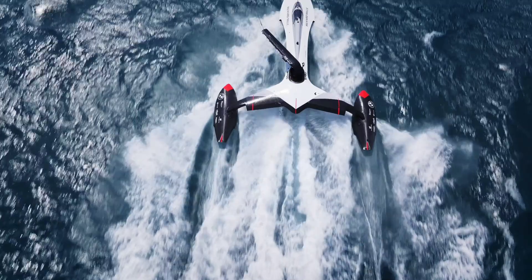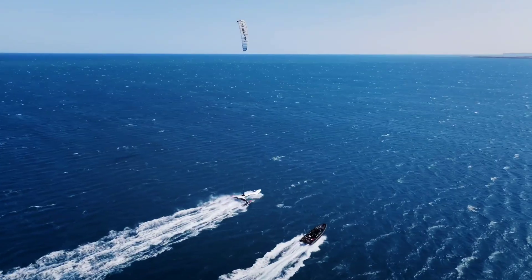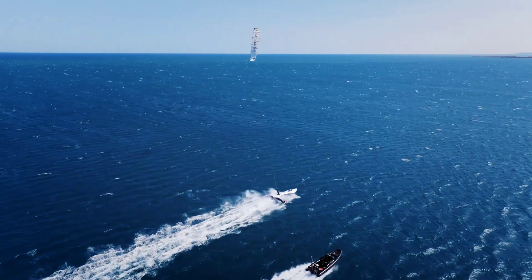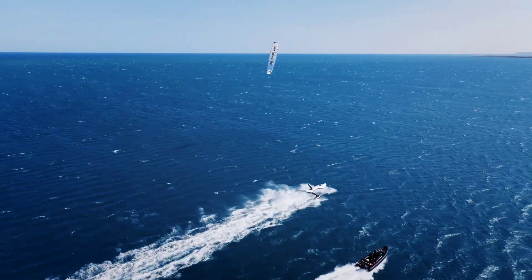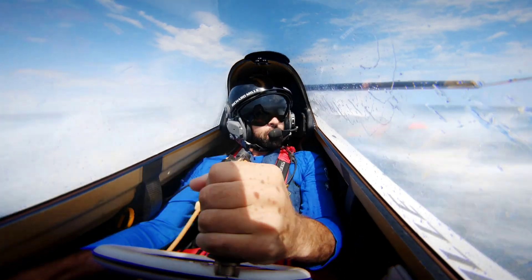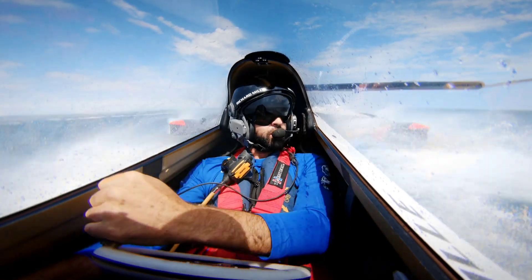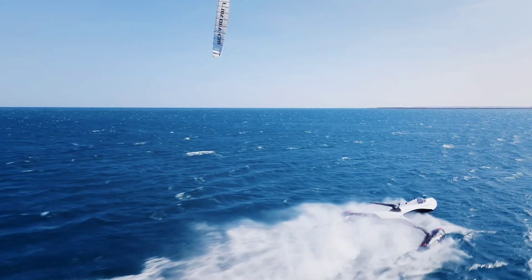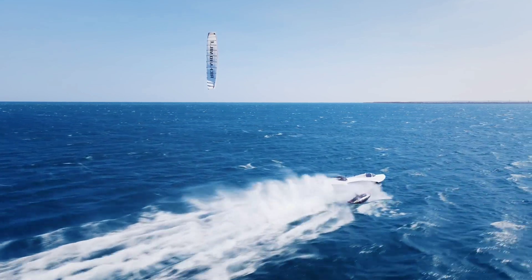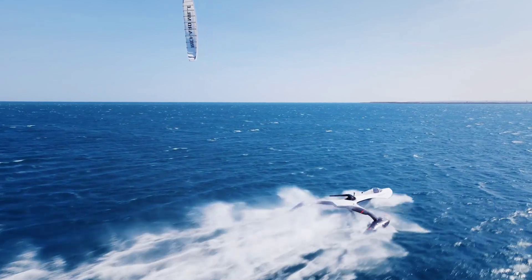You might expect the world's fastest sailboat to levitate out of the water on a low-drag hydrofoil, but no. Swiss team SP-80 has chosen a super lightweight trimaran hull design — 10 meters long and 7 meters wide — that'll stay in contact with the water. Hydrofoils aren't suitable for this gig, since the low-pressure zone caused by these underwater wings causes water to boil into vapor at high speeds in a process called cavitation, causing dangerous levels of drag and instability at speeds above 100 kilometers per hour.